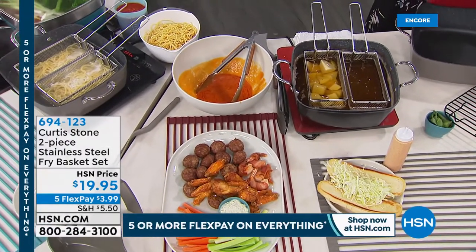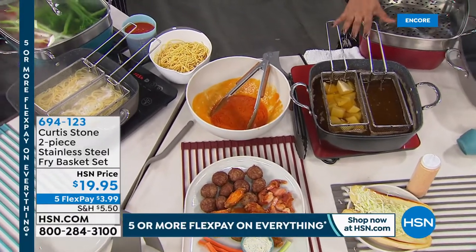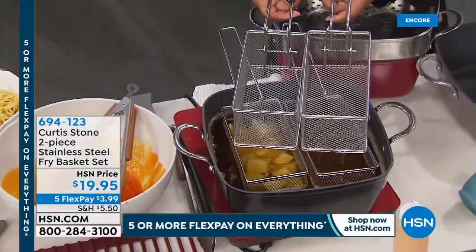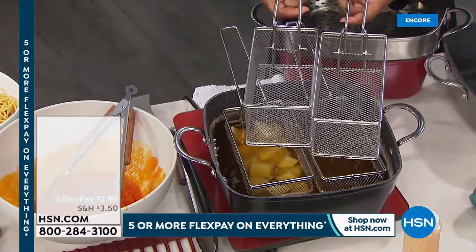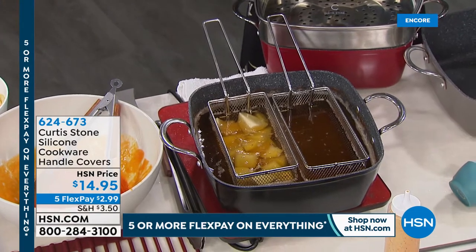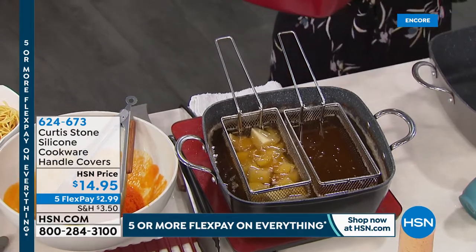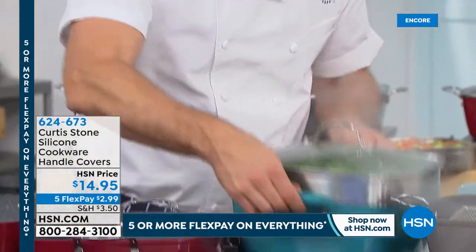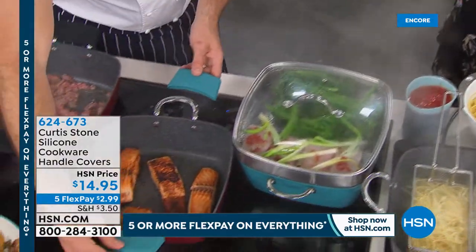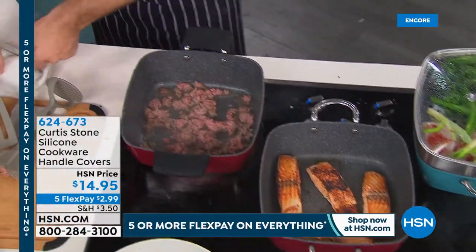Look at those beautiful wings — think about all the amazing sliders you can make. All the foods you'd make for the Super Bowl, you can make in this one pan. The pan is six-and-a-half quarts, a little over four inches deep, a little over 11 by 11 inches. More than half the quantity on the baskets is sold out — they come in a set of two for $3.99. The silicon handle covers for the mitts are also available in matching colors.